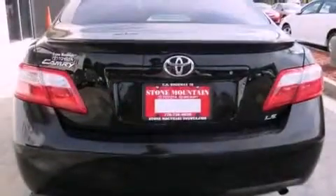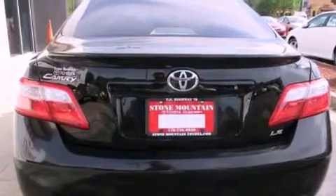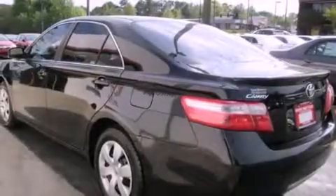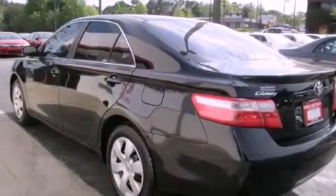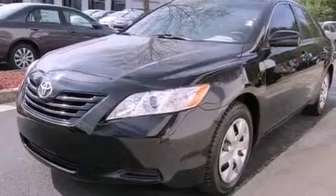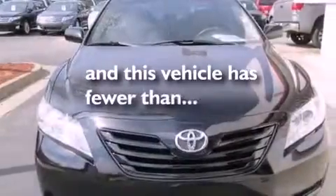Features include a power driver's seat, air conditioning, cruise control, a CD player, a passenger side vanity mirror, an anti-lock braking system, front multi-stage airbags, a split-folding rear seat, full-power accessories, and this vehicle has fewer than 60,000 miles on the odometer.